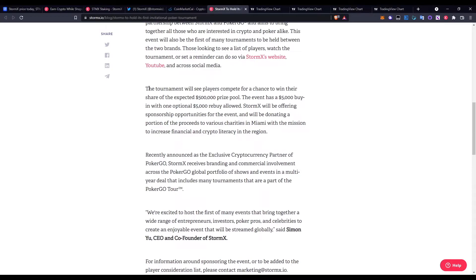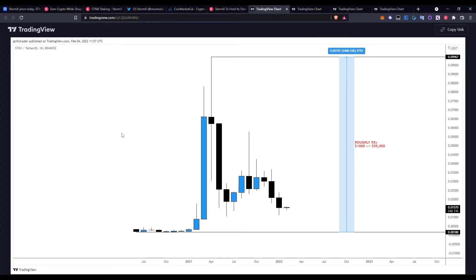The tournament is taking place on March 3rd. Players will compete for a chance to win their share of an expected $500,000 prize pool. The event has a $5,000 buy-in with one optional $5,000 rebuy allowed. StormX will be offering sponsorship opportunities and donating a portion of proceeds to various charities in Miami, with a mission to increase financial and crypto literacy in the region.